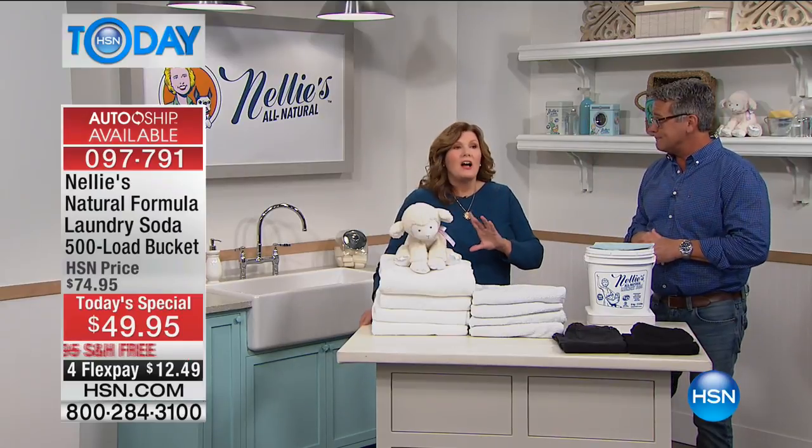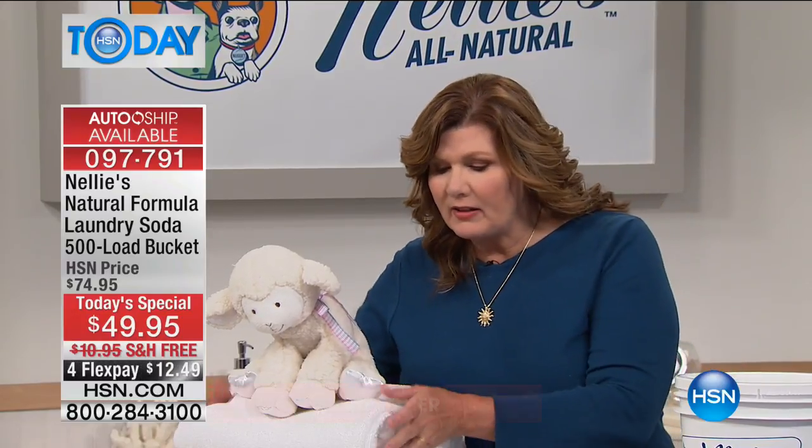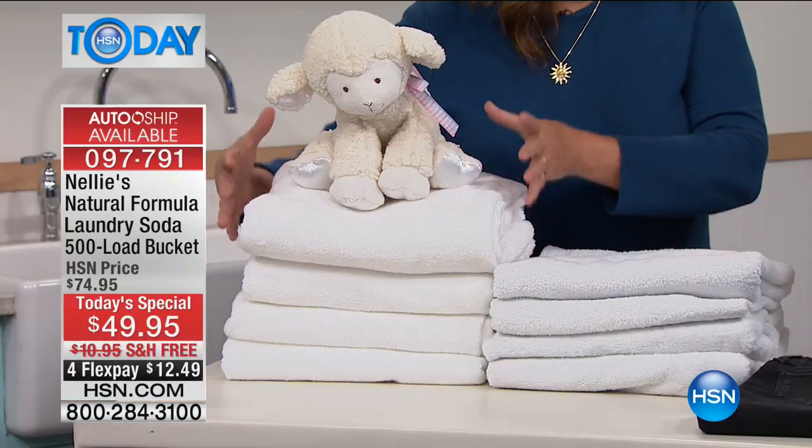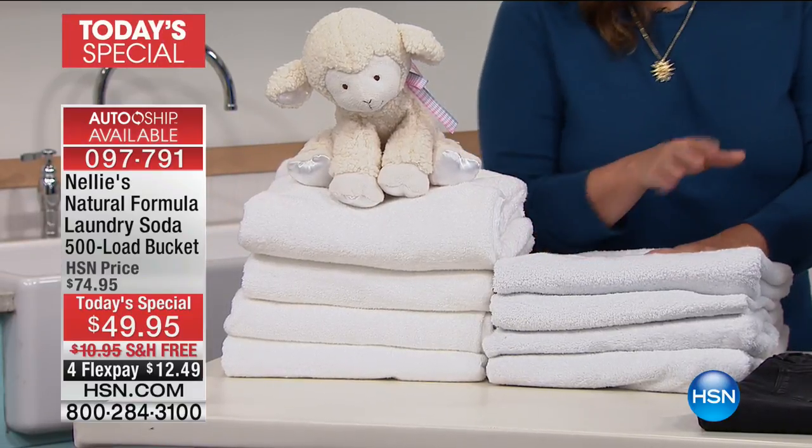It's our number one customer pick of all our products. And there really is a difference — the difference is astounding. The towels are lighter, brighter, whiter, and fluffier, as compared to towels that have been washed and dried in traditional laundry detergents.